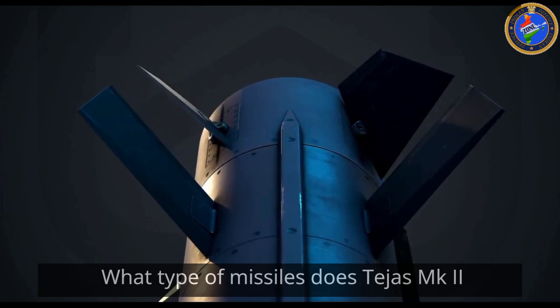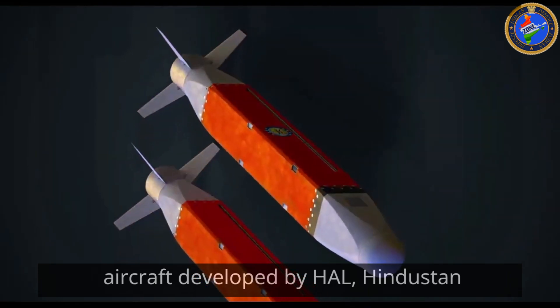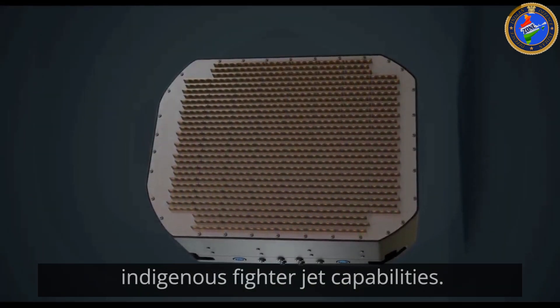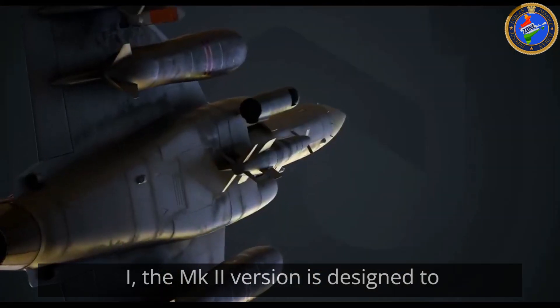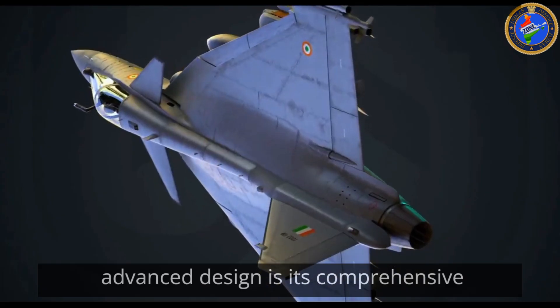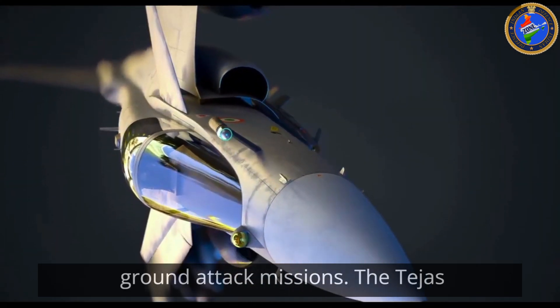What type of missiles does Tejas Mk2 carry? The Tejas Mk2 is an advanced multirole combat aircraft developed by HAL, Hindustan Aeronautics Limited, and represents a significant leap forward in India's indigenous fighter jet capabilities. As the successor to the original Tejas Mk1, the Mk2 version is designed to enhance operational versatility and effectiveness. A key component of its advanced design is its comprehensive array of weaponry, particularly its missile systems, which are crucial for both air superiority and ground attack missions.